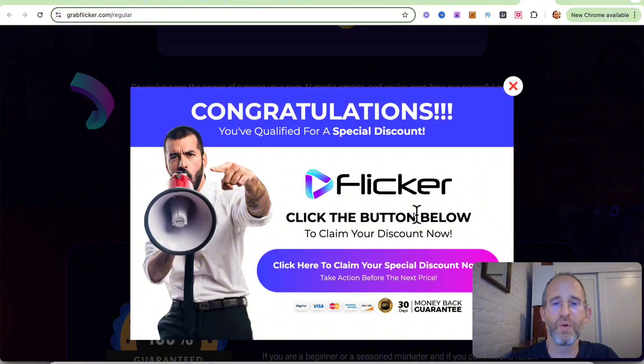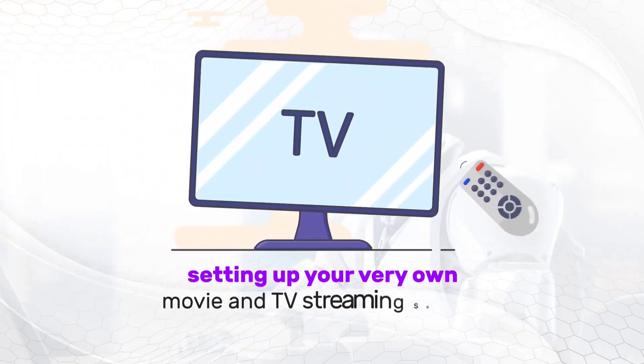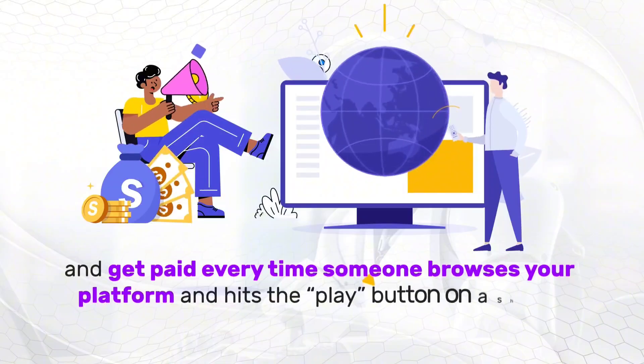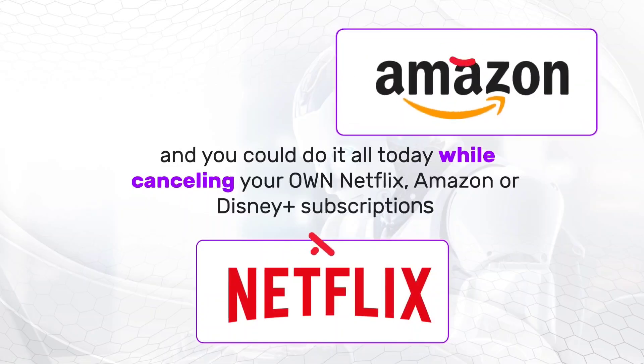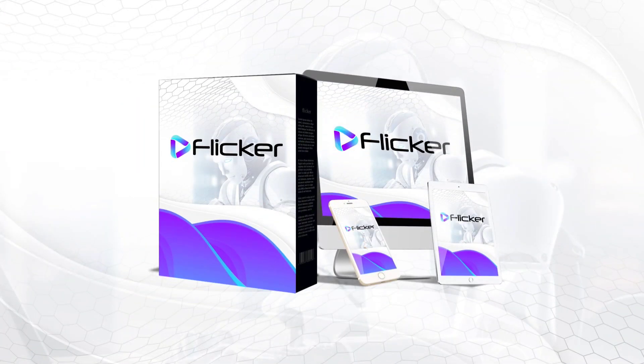I'm going to play a quick video of them explaining this a little bit more, then I'm going to come back and show you the software in action and the OTOs and discounts. Imagine minutes from now, setting up your very own movie and TV streaming service and getting paid every time someone browses your platform and hits the play button on a show. You could do it all today while canceling your own Netflix, Amazon, or Disney Plus subscriptions, thanks to a revolutionary new app called Flickr.